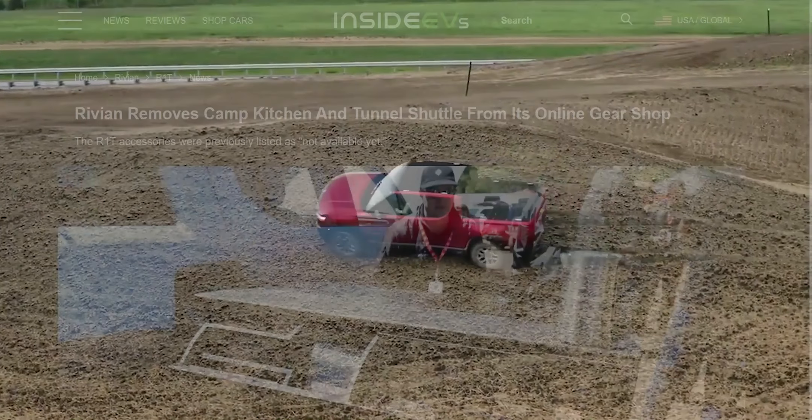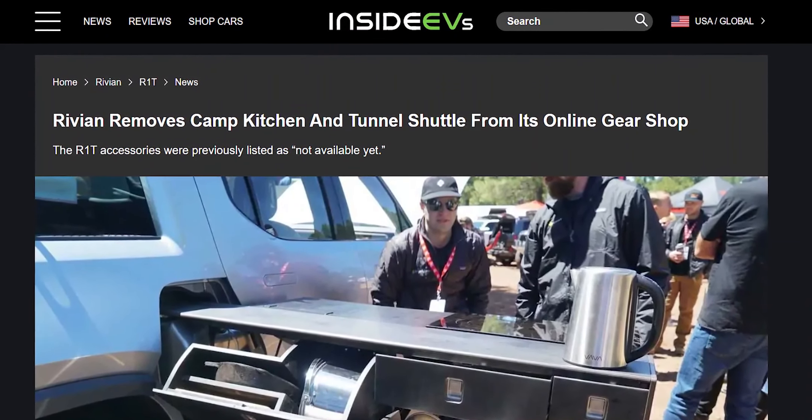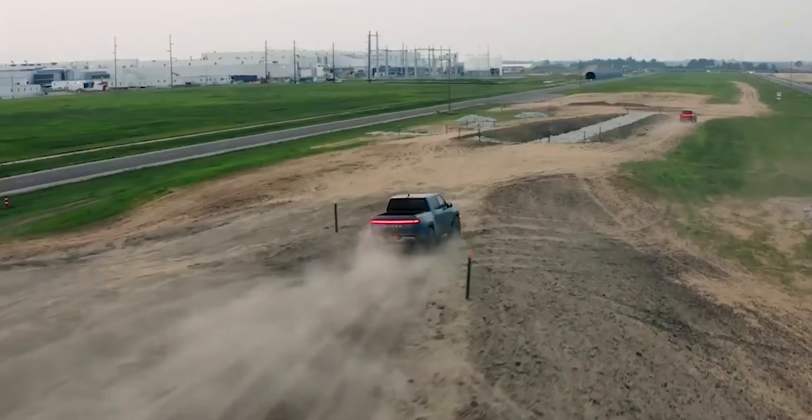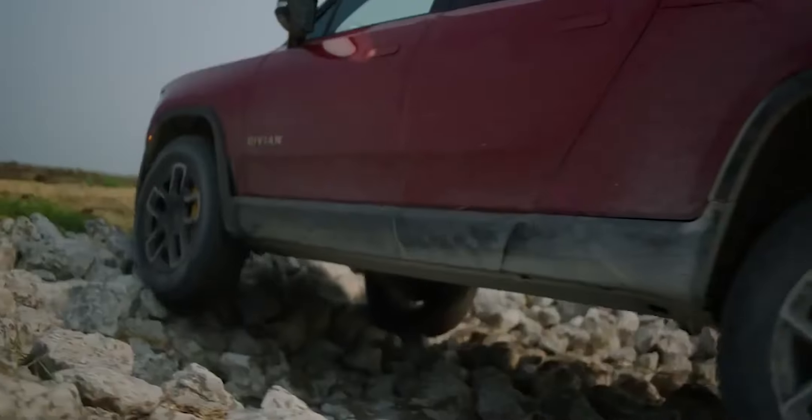There's been some recent news from Rivian, the electric vehicle manufacturer. They've actually removed a few items from their online gear shop — namely the camp kitchen, tunnel shuttle, and R1 key tent. These items were previously listed as not available yet, but now their entries have disappeared.